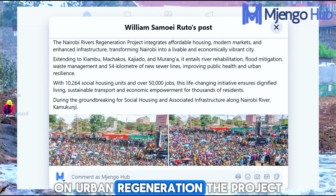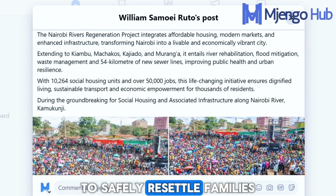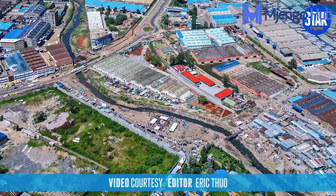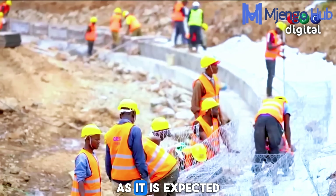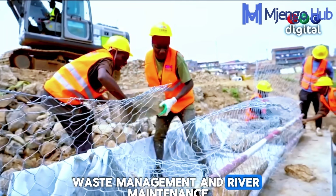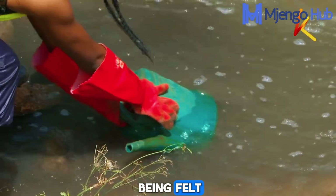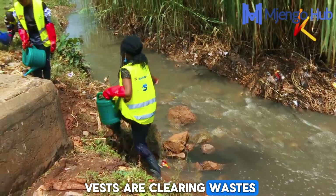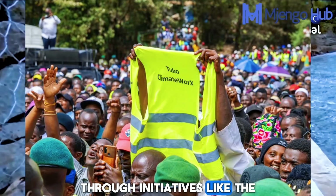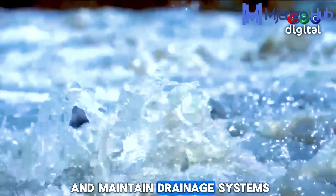On urban regeneration, the project includes the construction of tens of thousands of affordable housing units to safely resettle families currently living on unsafe or flood-prone riparian land. The project is also a major employment program, expected to create over 40,000 jobs across construction, waste management, and river maintenance. In places like Korogocho, the impact is already being felt — young people in green vests are clearing waste, unclogging drains, and reclaiming spaces that were once dumping grounds. Through initiatives like the climate works programs, thousands of youths are being employed to clear solid waste and maintain drainage systems.